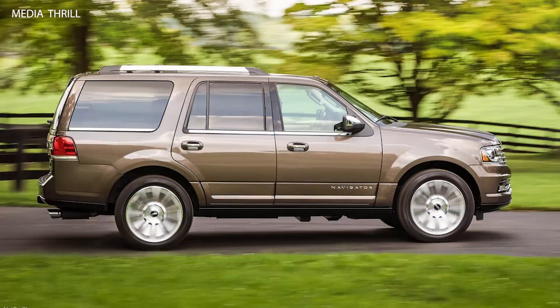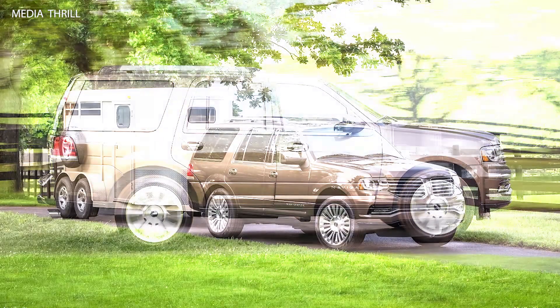Transmission: The Navigator is paired with a 6-speed automatic transmission, providing smooth shifts and improved fuel efficiency compared to earlier models.